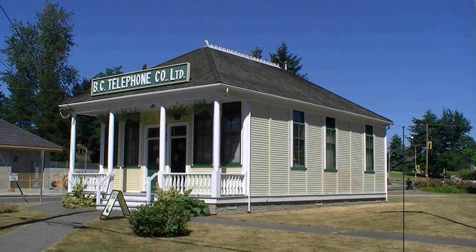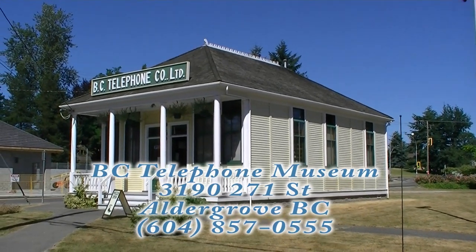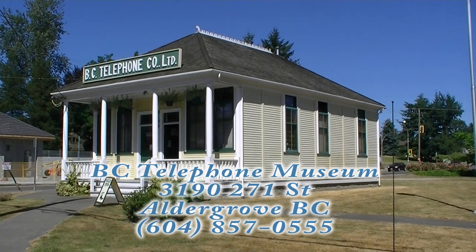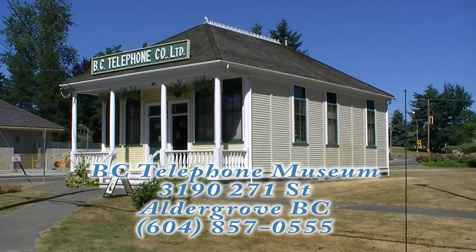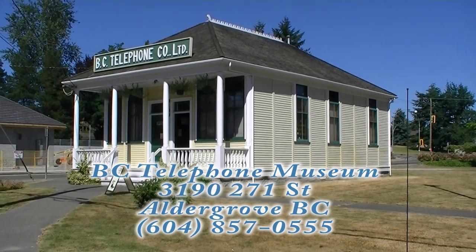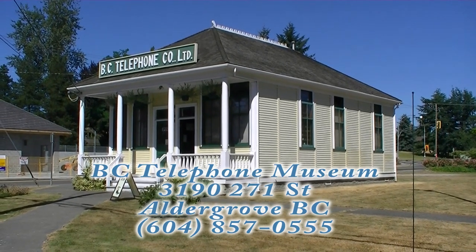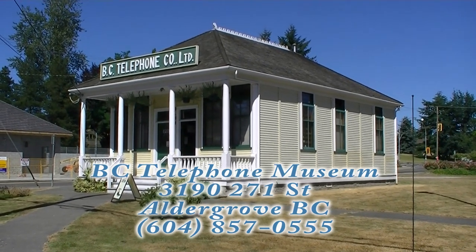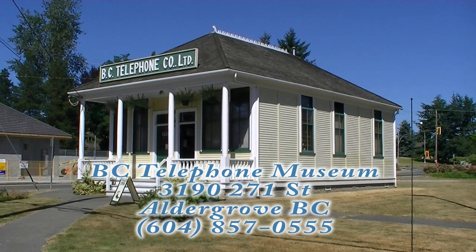Well, that about does it — I hope you enjoyed this look back at telephone history. If you'd like to see the museum in person, it can be visited at 3190 271st Street in Aldergrove, BC. Telephone number: 604-857-0555. They are open daily — search for BC Tel Museum on Google for more information. Thanks for watching; we'll catch you in the next one.